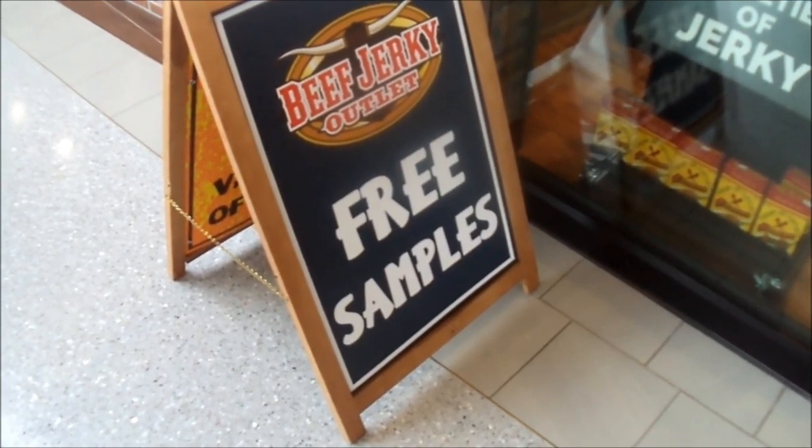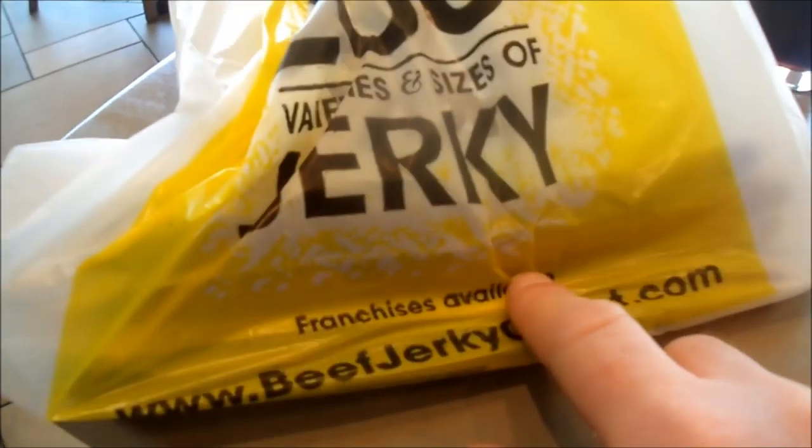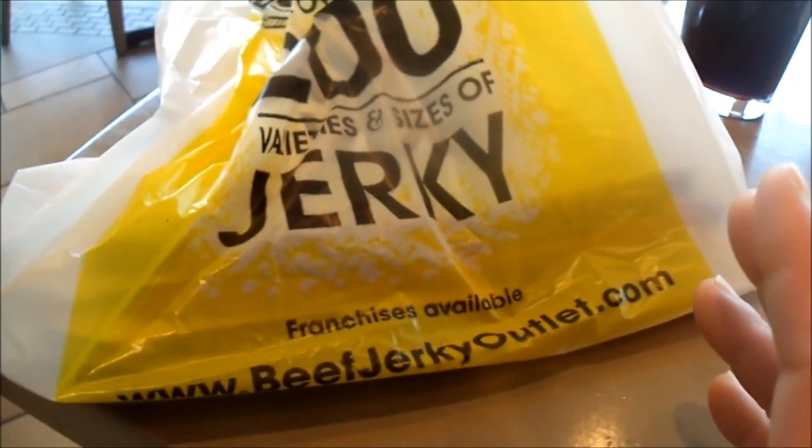I'm at the Beef Jerky Outlet, and they have a couple different kinds of meat, like kangaroo and alligator. I'm gonna get a couple of these. I did get some beef jerky and I will show you what I got later. I got five sticks, all different kinds — ostrich, I think, and a couple others.